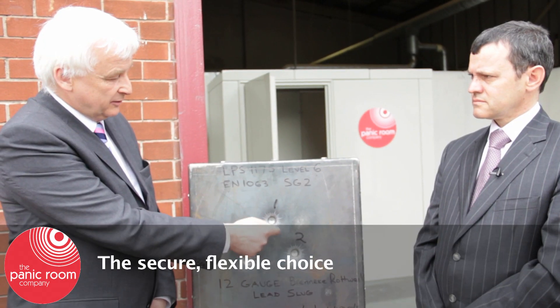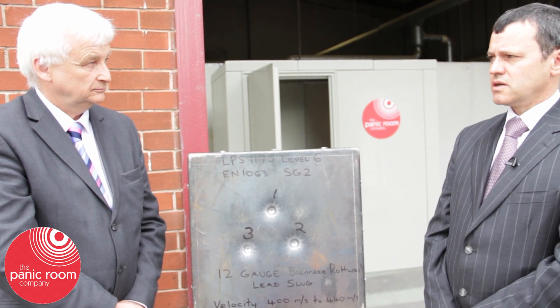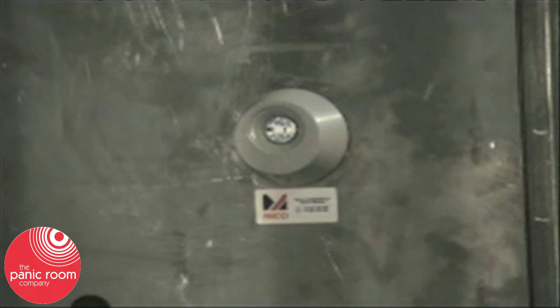Tell us a bit about how these holes came to be here. This is a test panel that we have to manufacture to achieve the BR4 rating, which is to protect against a .44 Magnum or a shotgun, and this is to prove that the panelling will withstand such an attack. We are going to take it to higher levels that will withstand AK-47 and NATO weapons as well.